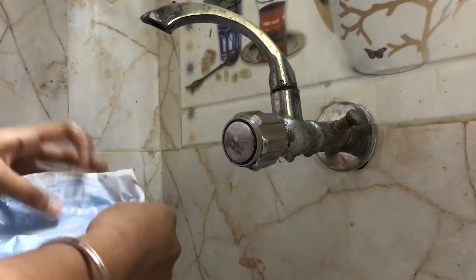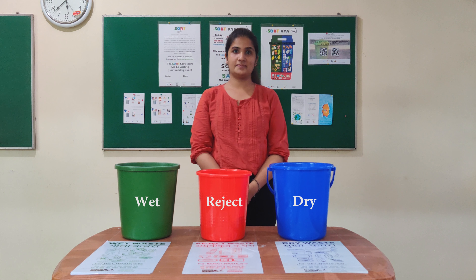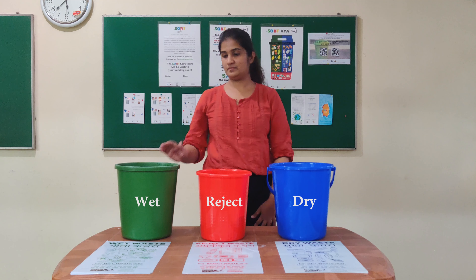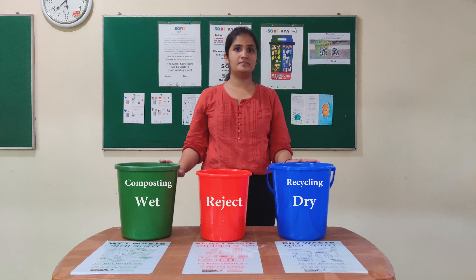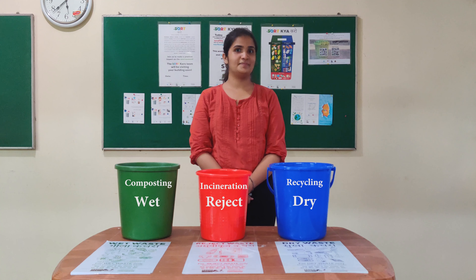Similarly with milk packets, wash and let it dry before you throw it. So when we are confused, there is probably another step involved. Remember, each goes for different purposes: wet for composting, dry for recycling, and reject for incineration. So let's not waste your waste!